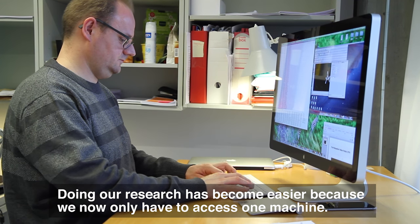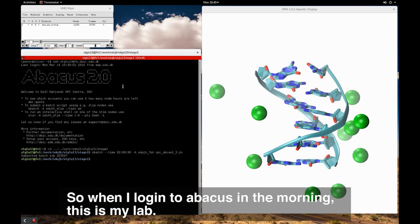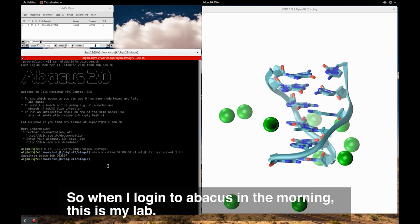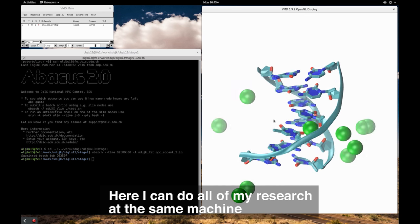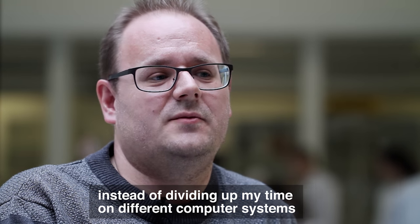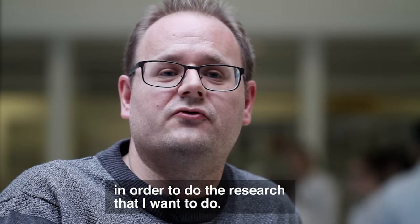Doing our research has become easier in the sense that we now only have to access one machine. When I log in to Abacus in the morning, this is my lab and here I can do all of my research on the same machine. I don't have to divide up my time on different computer systems in order to do the research that I want to do.